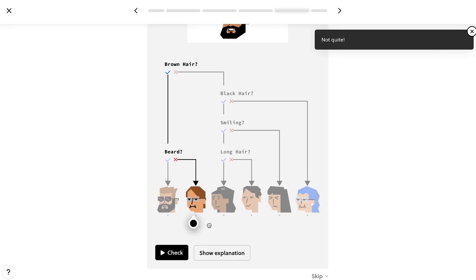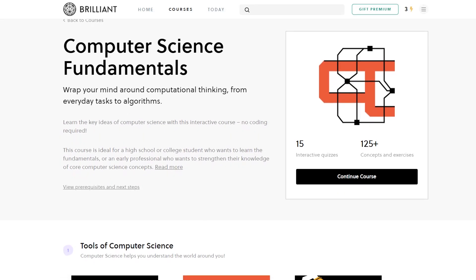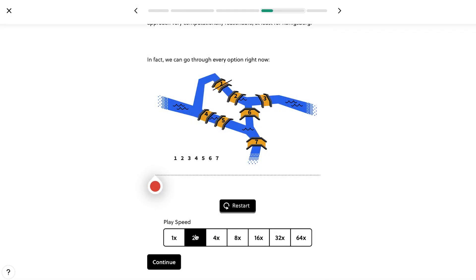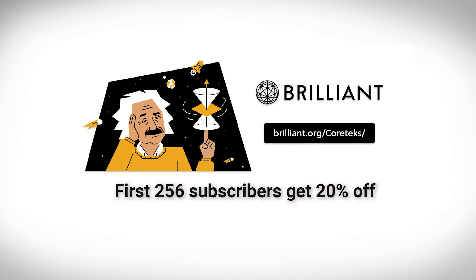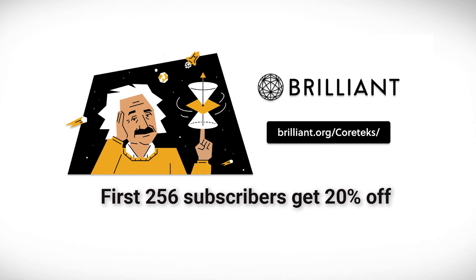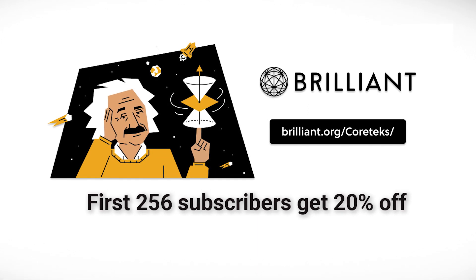Brilliant is also constantly expanding their range of courses, so whether you're a beginner, an expert, or anywhere in between, there's an interactive lesson for your knowledge to grow. I really like Brilliant's Computer Science Fundamentals course, which has great lessons on subjects like parallelism or Amdahl's Law. There are also courses in machine learning, quantum computing, and many others. To get started for free, visit brilliant.org/cortex or click the link in the description. The first 256 of you will also get 20% off Brilliant's annual premium subscription.